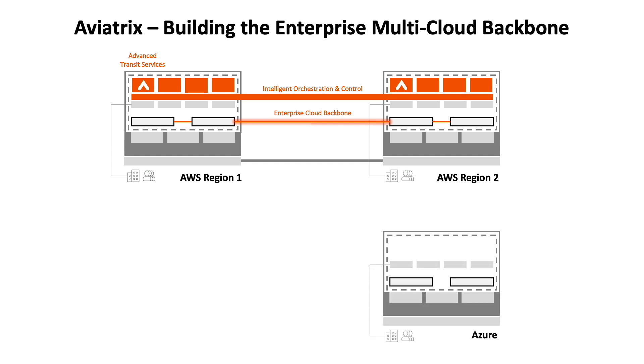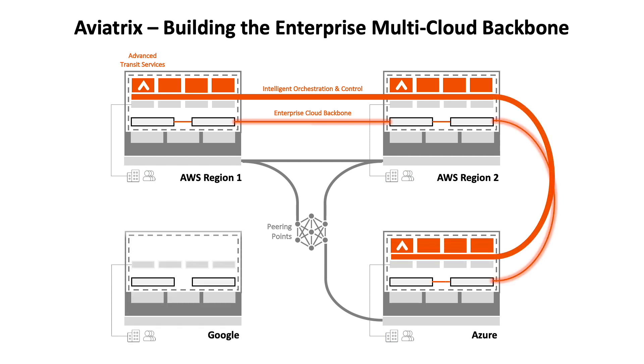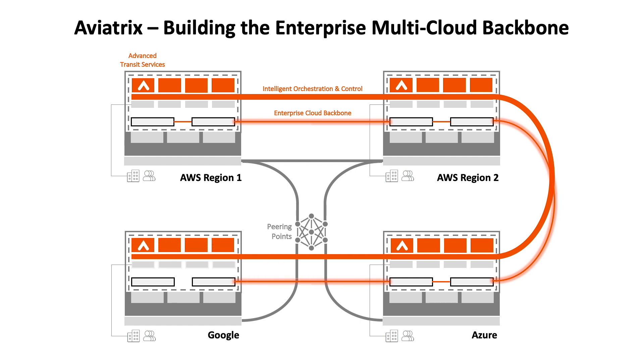Finally, while not widely advertised by cloud providers for obvious reasons, those high-throughput fiber connections also extend to other cloud providers through internet peering points. Just as Aviatrix is able to extend intelligent orchestration and control inter-region, it can also extend inter-cloud to Azure, Google, and others, completing the enterprise multi-cloud backbone as an abstraction on the physical network the mega-scale cloud providers already have in place and are growing every day.